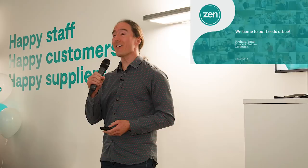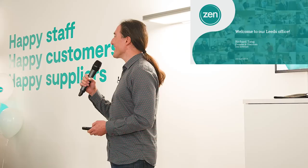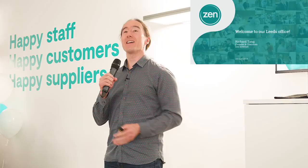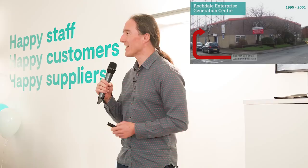A very warm welcome to our super trendy city centre Leeds office. This marks a momentous day in the history of ZEN, which goes back 24 years. So let's have a look back 24 years. This is where it all started.